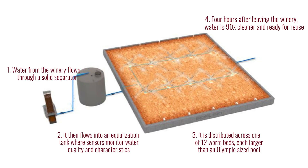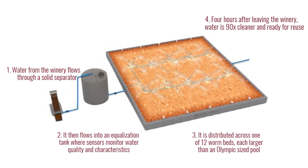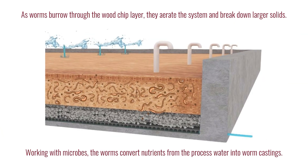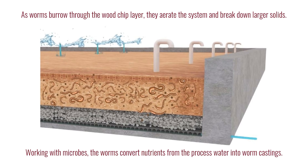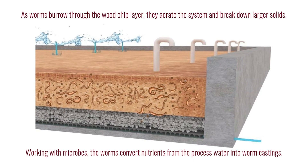Wastewater flows into a system filled with wood chips, sawdust, and millions of worms. The worms eat the organic matter in the water. Microbes in their gut break down the contaminants. The castings act as a biofilter. And what comes out the other end is clean water that meets environmental standards. No chemicals, no sludge, just worms doing what they do best.